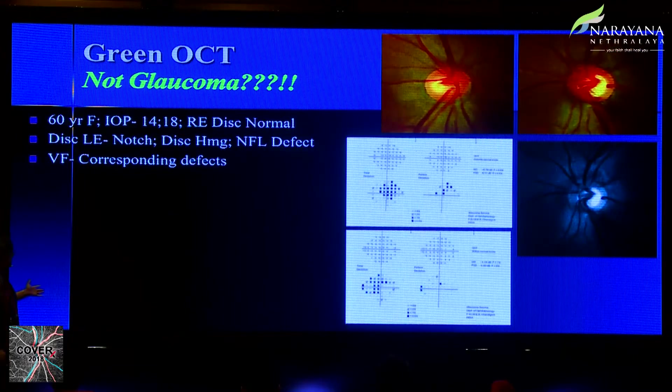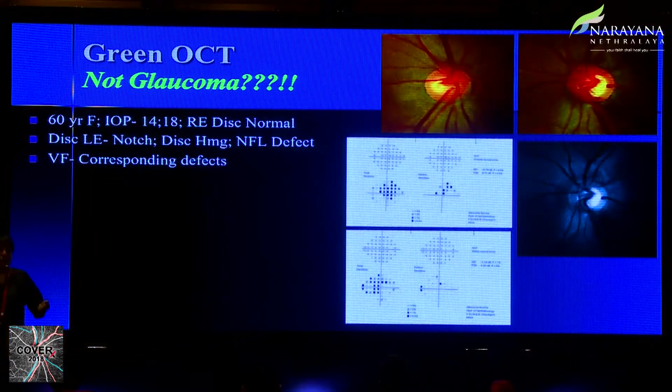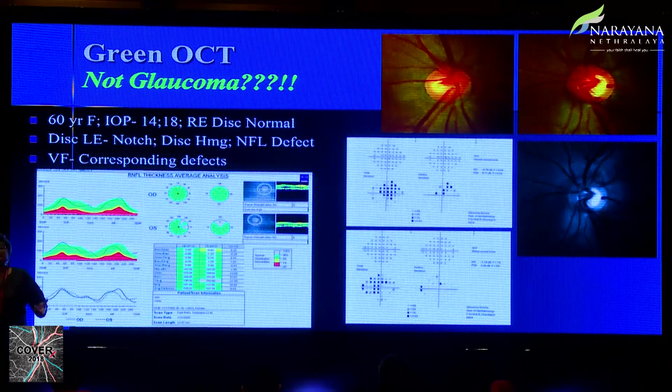Now consider this 60-year-old with pressures of 14 and 18. The right disc looks normal; the left disc has a notch, an optic disc hemorrhage, RNFL defect, and visual field loss. Why would you say this is not glaucoma? And yet the OCT says it's not glaucoma. Don't believe your machine. With acute disc hemorrhages, there is likely extravasation around the neuroretinal rim, causing the RNFL thickness to be measured as thicker than it actually is. Green does not mean normal, and red does not mean glaucoma — that is the one key message from optic nerve imaging.